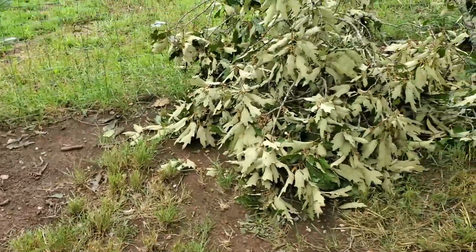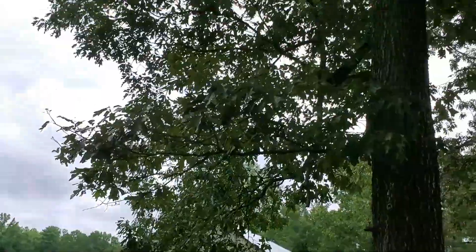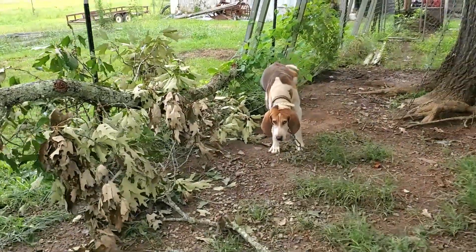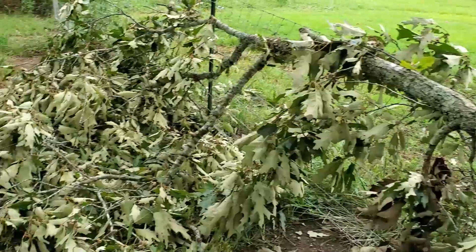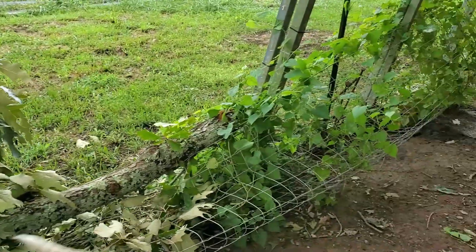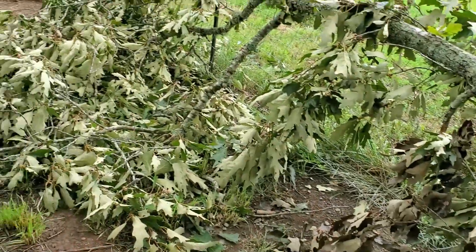You know, it seems like storm update videos are getting pretty regular. Last night we had another storm and we lost a limb. Thank goodness it did not hit trouble. But y'all, now we have fence repair to do. So far this is the only storm damage I have found, but that doesn't mean there's not more. It seems like we can't just get a regular rain anymore — it's got to be a storm.